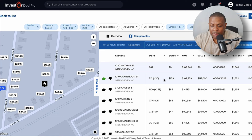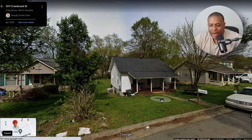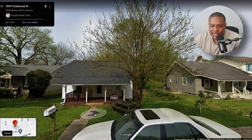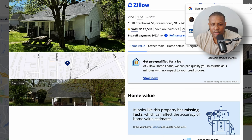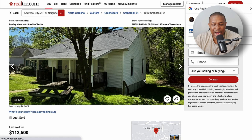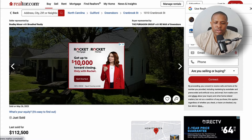I'm going to copy the Cranbrook Street address and go to Google Maps just to see what that house looks like. It's a pretty decent-looking house. Let me also check Zillow and Realtor.com for more pictures. On Zillow it sold for $112,500. On Realtor.com there are nine pictures — mostly exterior, but the interior looks pretty decent. It's a nice, solid-looking property.